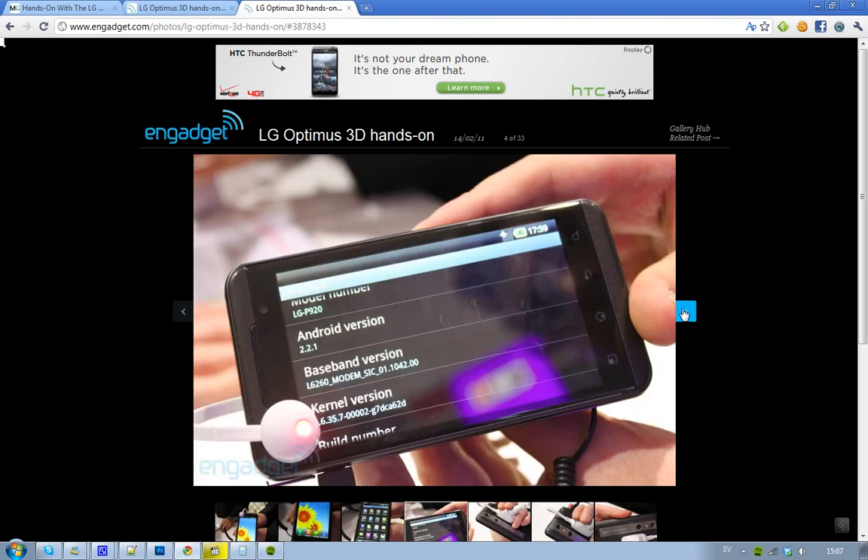It's running Android 2.2 — that's the bad thing I've seen with this phone. LG is always kind of slow to update their hardware to the latest Android version. But they're saying that Android Gingerbread 2.3 is going to be available, hopefully.